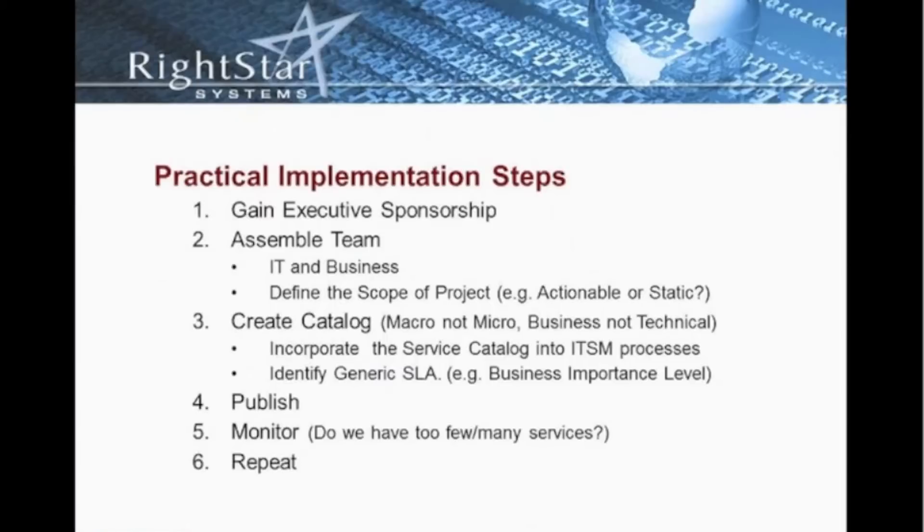It's also critical when developing the catalog to identify generic service level agreements. Identifying those SLAs in terms of the availability of each service and the timeliness with which we should be responding to incidents within the organization — those are all things we should identify as part of our service level agreements and as part of the service catalog.